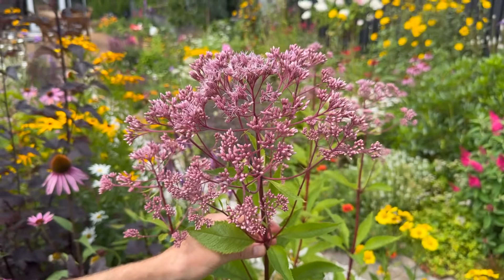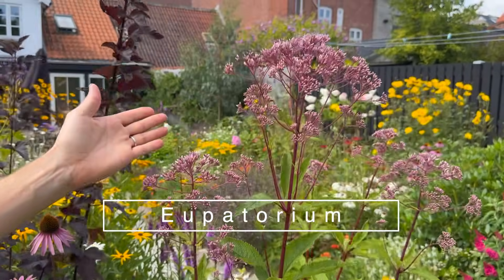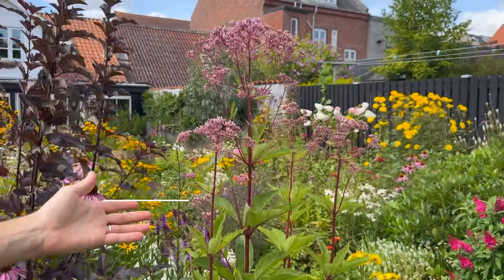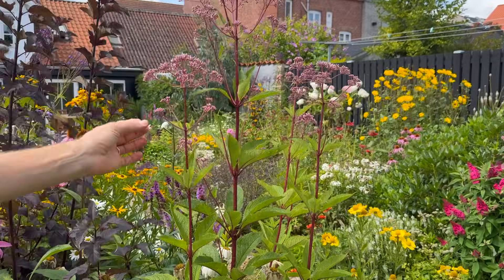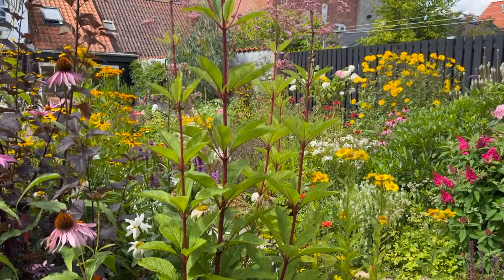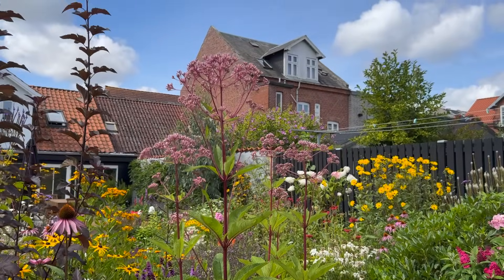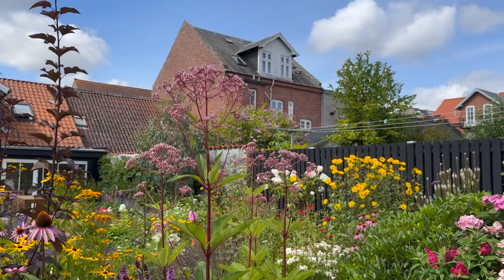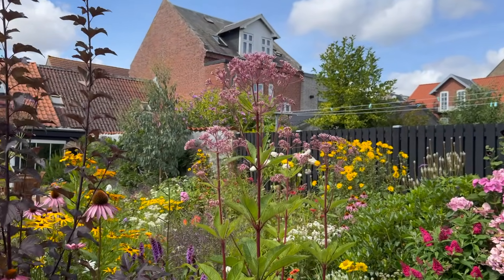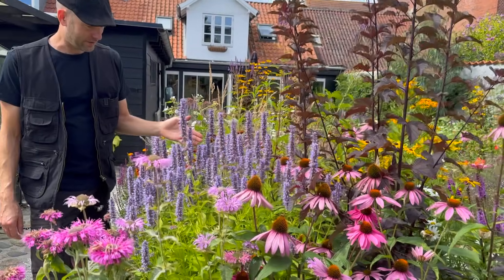Another one that just started to flower here in the middle flower bed is the Jordetrust — a taller variety with slim stems that doesn't need any staking. It has really nice foliage, loves full sun, and once it starts to open, bees will really be attracted to it as well.